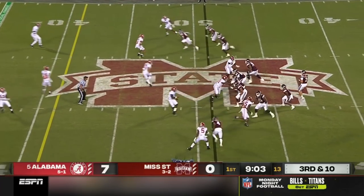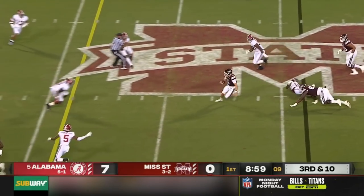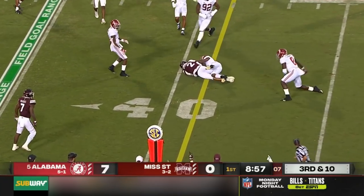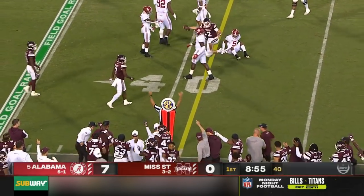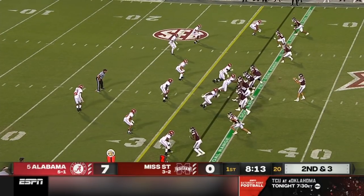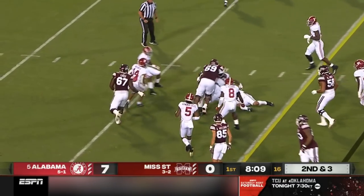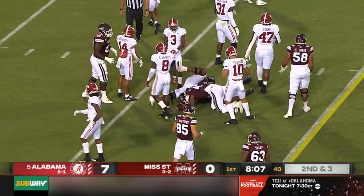Third down and ten, opportunity for the Tide defense. Rogers gets free — can he get to the line again? Great effort to dive ahead, and with that spot they will move the chains. A couple of growing pains in a very important spot on that defense. Second and three — they go with an inside screen to Heath. Well blocked and another first down for Mississippi State.